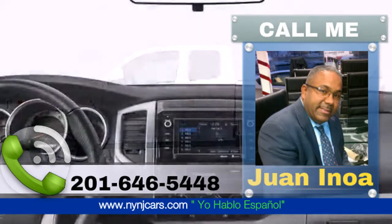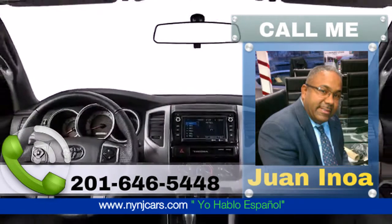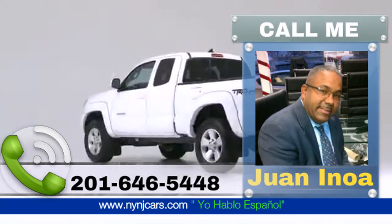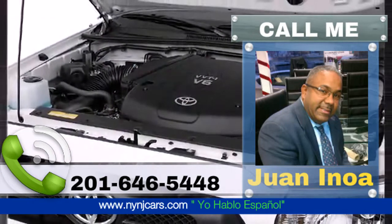Take command of the road in the 2015 Toyota Tacoma — a great truck at a great price. It features an automatic transmission, rear-wheel drive, and an efficient four-cylinder engine.